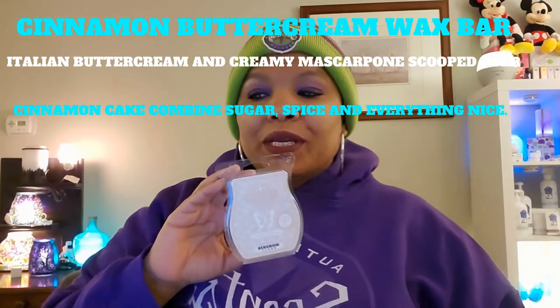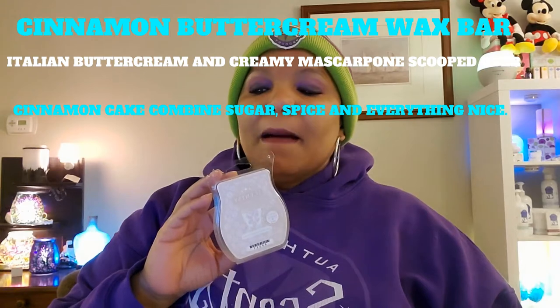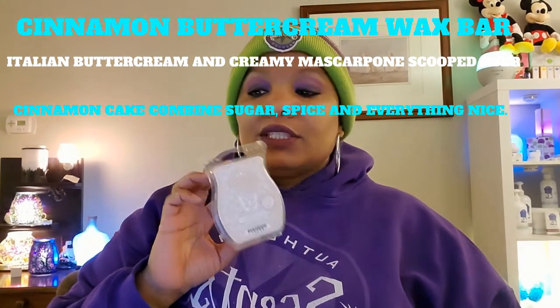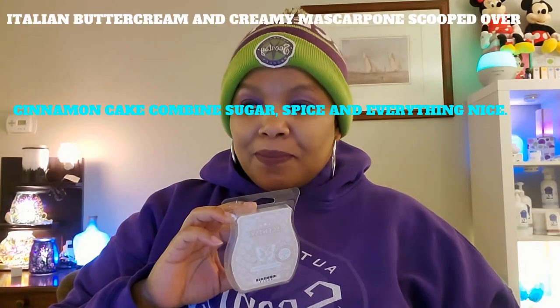The next thing I warmed up is Cinnamon Buttercream wax bar. Description: Italian buttercream, creamy mascarpone, scooped over cinnamon cake — combined sugar, spice, and everything nice. Smells so, so good. You can just smell the goodness of the buttercream and cinnamon all rolled into one with all that deliciousness. Love this.